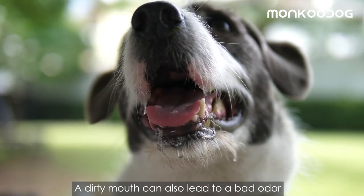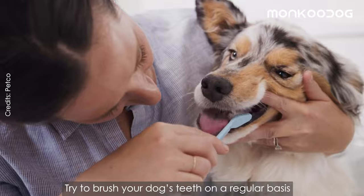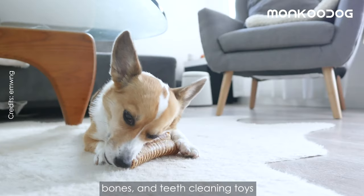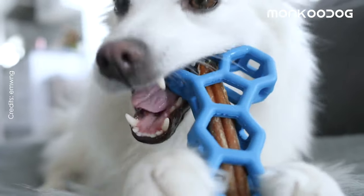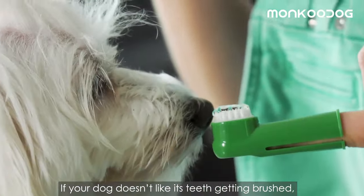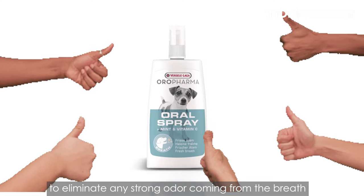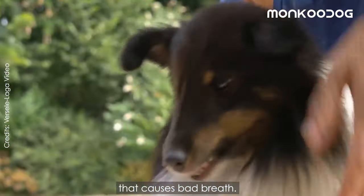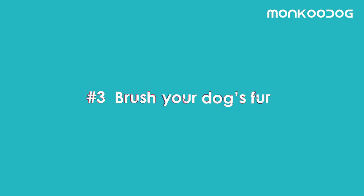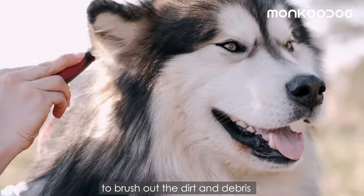Second, brush their teeth. A dirty mouth can also lead to bad odor in the form of stinky breath. Try to brush your dog's teeth on a regular basis and give them dog chews, bones, and teeth cleaning toys that will help to naturally clean their teeth. If your dog doesn't like its teeth getting brushed, dog mouth spray is the best resort to eliminate any strong odor coming from the breath, unless your dog has a medical condition that causes bad breath.